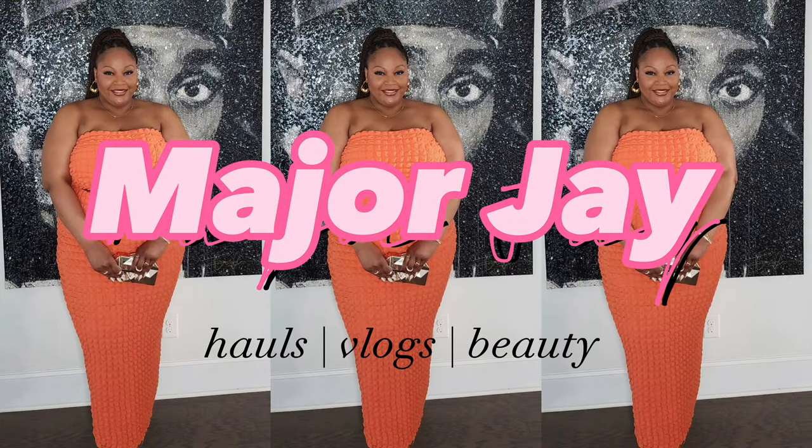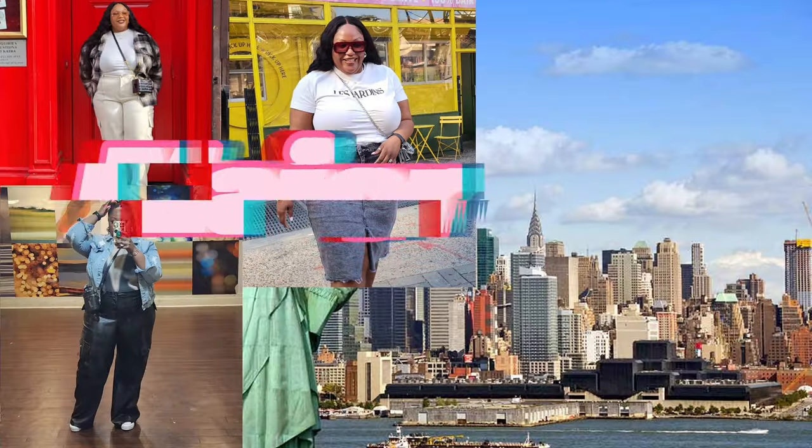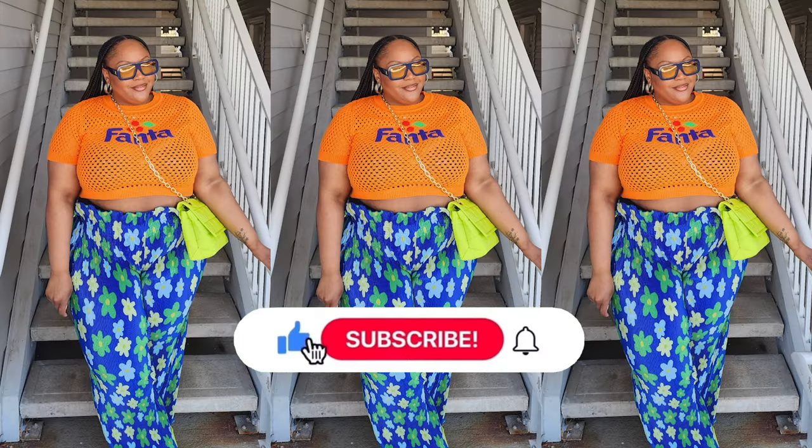Yes, you heard right in the intro — we're going to be styling looks from my closet. I've gotten into the state of 'I have nothing to wear,' meanwhile I have a closet full of clothes, some of them still with the tags on. So I was like, you know what, Major, you really need to start working with what you got, because these hauls — yeah, they run in your pockets.